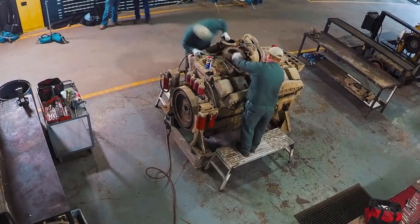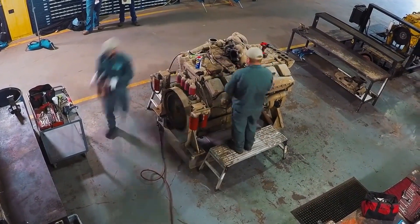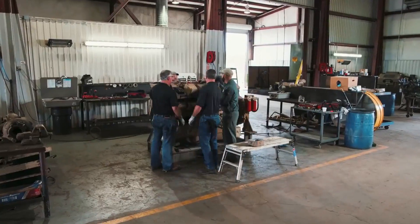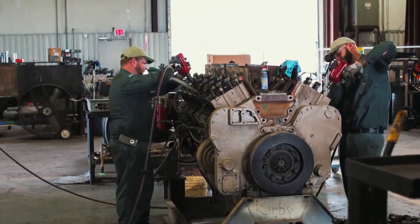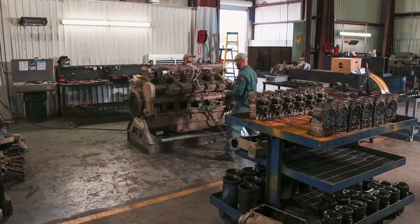At that point in the engine's life, it wouldn't be surprising to see deposits, scuffing, and component wear. But the team was confident that Mobil DelVac 1 ESP engine oil could leave the components remarkably clean. To evaluate the engine's cleanliness,